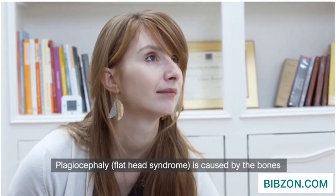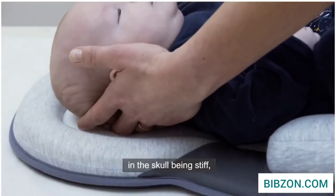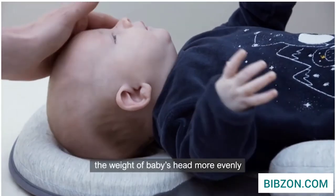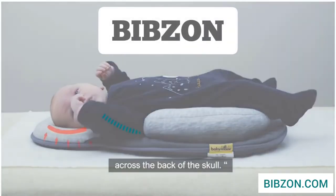Plagiocephaly, or flat head syndrome, is caused by the bones in the skull being stiff. Having this unique pillow support distributes the weight of baby's head more evenly across the back of the skull.